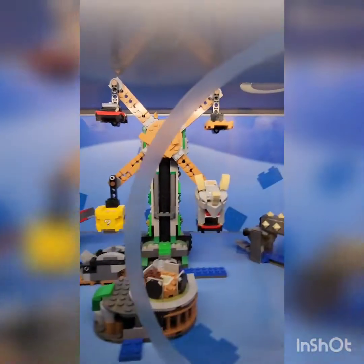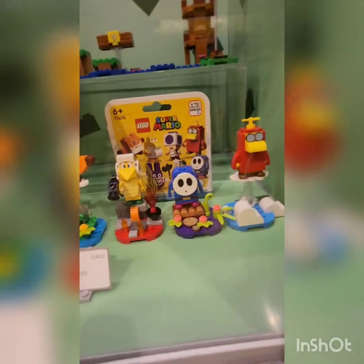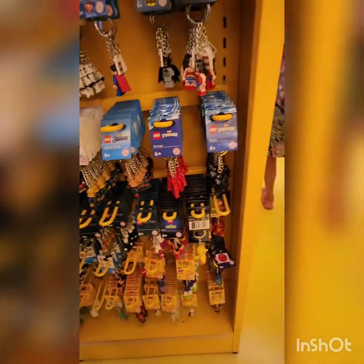Oh, this is the Reznor set — this is cool! They also have character packs, and there's also like a million little Lego keychains.